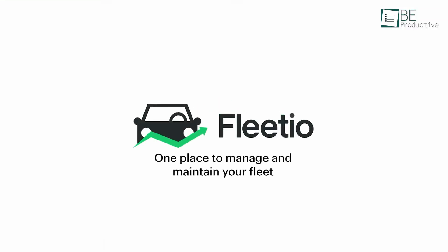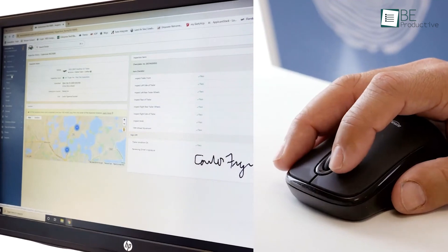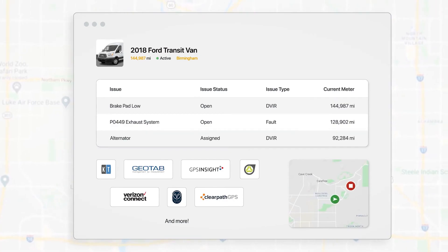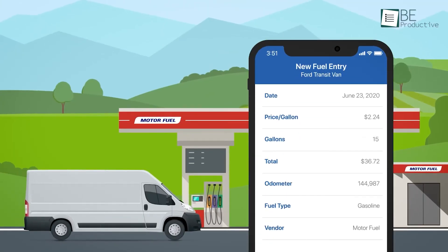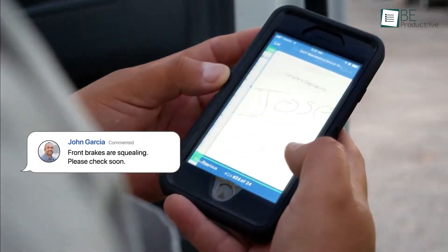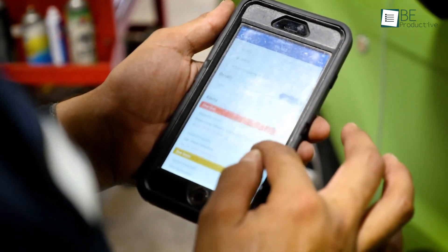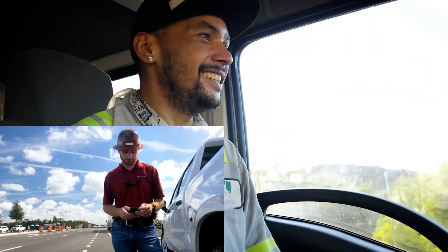Fleetio stands out as a reliable pick as well, being a vehicle tracking software for fleet management that offers a range of features to enhance overall operational efficiency. It includes real-time GPS tracking, maintenance scheduling, fuel management, and driver behavior monitoring, all through a user-friendly interface. Fleetio's automated workflows and mobile app integration ensure seamless maintenance, minimizing downtime and costs. Its robust reporting and analytics tools provide valuable insights for optimizing fleet performance.